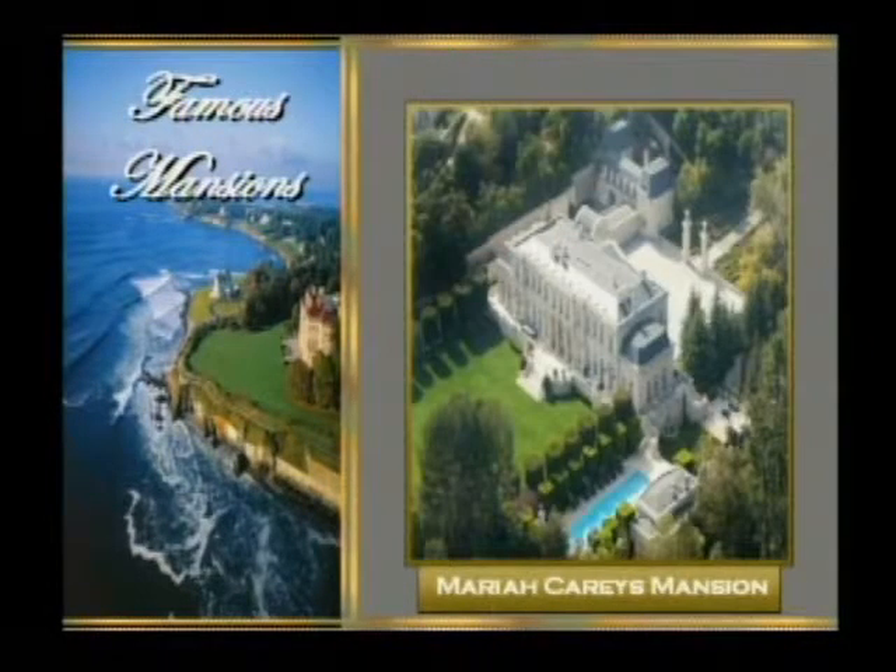Let's take a look at a couple celebrity ones. This is Mariah Carey's mansion right there — that's a helicopter view. She has the trees, but it's humongous. She probably gets lost in there — her, the twins, and Nick Cannon. Yeah, they probably get lost.